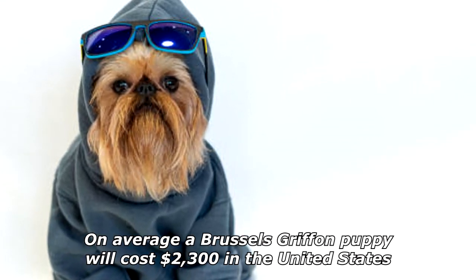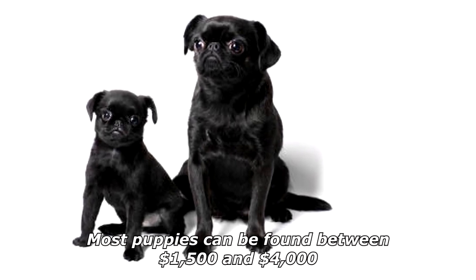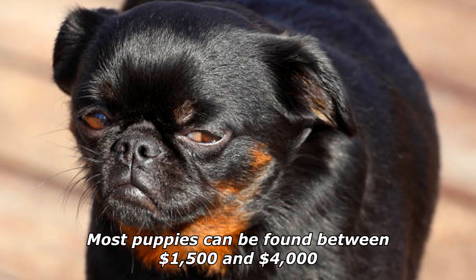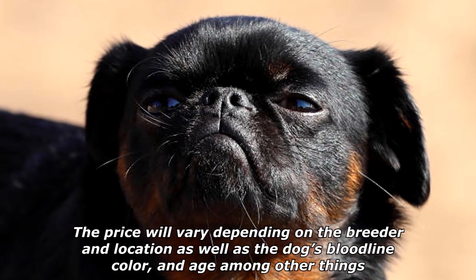On average, a Brussels Griffon puppy will cost two thousand three hundred dollars in the United States. Most puppies can be found between one thousand five hundred dollars and four thousand dollars. The price will vary depending on the breeder and location, as well as the dog's bloodline, color, and age, among other things.